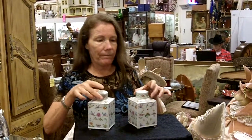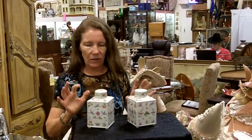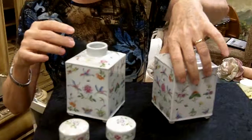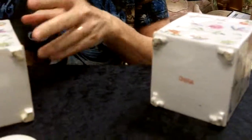These are in excellent condition. They look almost brand new — there are no cracks, no chips. They have their original lids. Everything is perfect. They sit on four little feet each. And on the bottom, you can see that they have the red overglaze mark that says China.